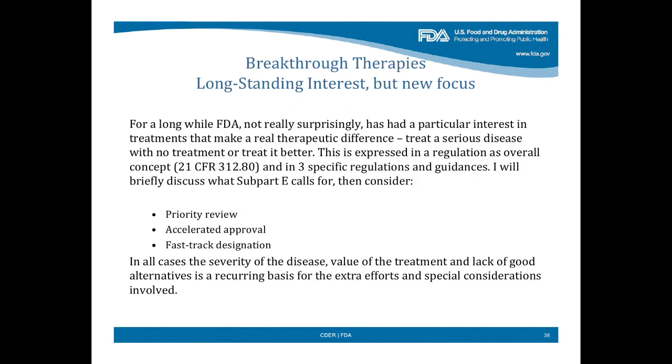For a long time, not really surprisingly, FDA has had a major interest in drugs that really made a therapeutic difference. Things that treat a serious disease, or where the treatments were clearly better than what was available.